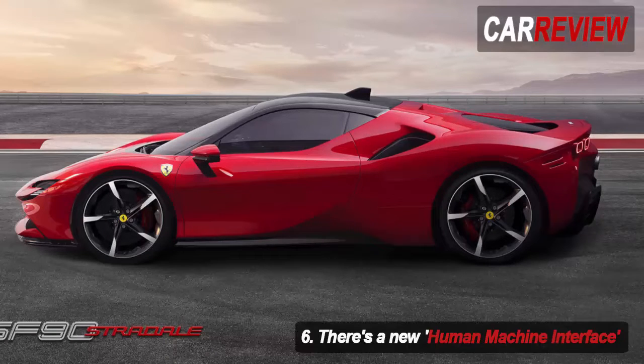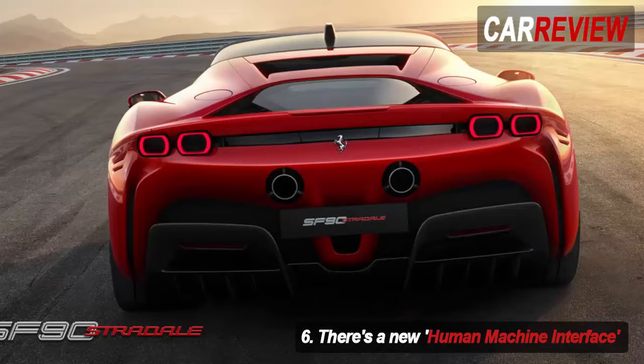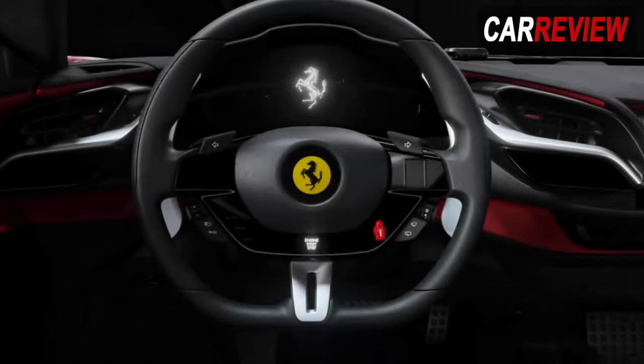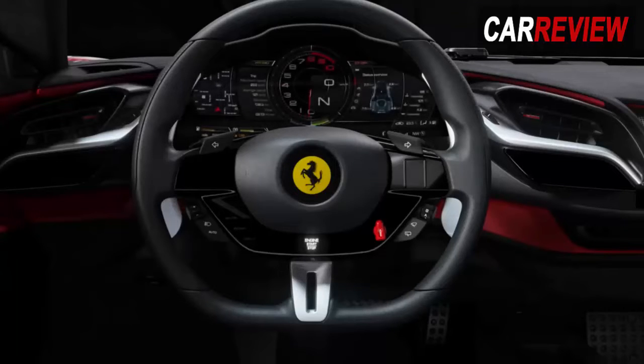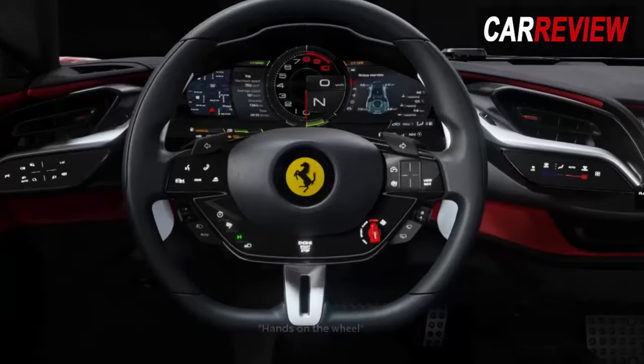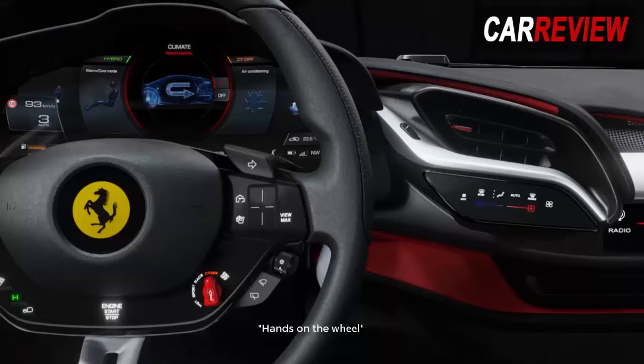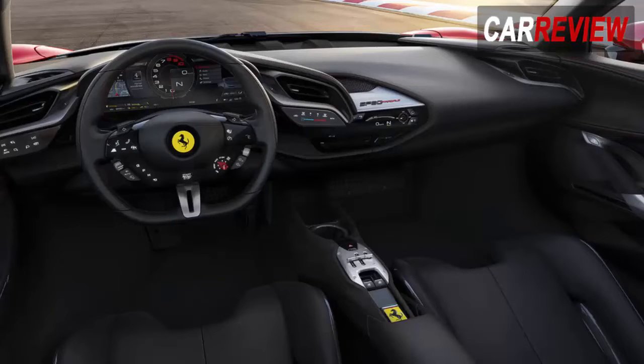Ferrari made a big play of the human-machine interface — something that anyone who has struggled to navigate the previous baffling system will be delighted by. The steering wheel continues to feature myriad buttons, and bar the e-Manettino, these are touch-sensitive rather than mechanical and feature haptic feedback. The starter button is now based at the bottom of the steering wheel, though we remain to be convinced that a haptic button is the most engaging way to fire up your Ferrari. Beyond the wheel sits an all-new full 16-inch curved TFT screen, configurable in many different ways. The slight curve helps aid visibility, and having played with this new setup, we can say it sets Ferrari a class apart from the opposition.